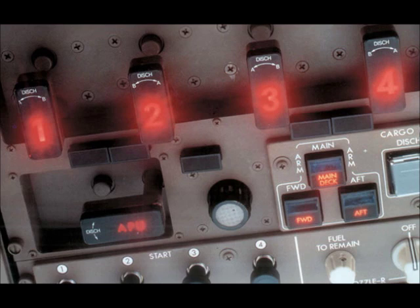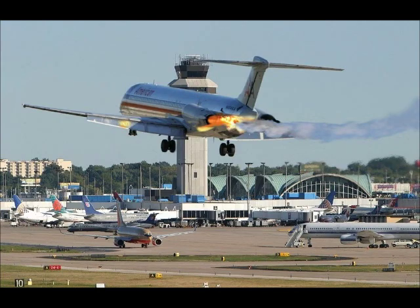Air can also be denied to the fire through the discharge of fire extinguishing agent. This is done after arming the fire bottle, pulling the fire handle, and finally depressing the fire extinguishing button. After a fire has been extinguished, no attempt must be made to start the engine again, as this would probably re-establish the fluid leak and the ignition source that were the original causes of the fire. Furthermore, the extinguishing system may be exhausted.